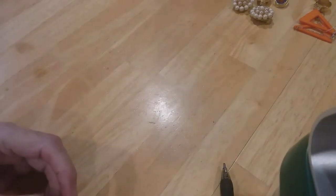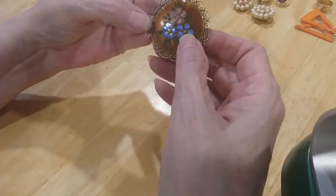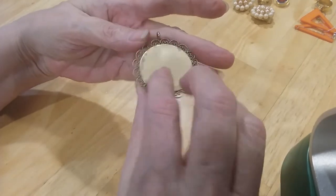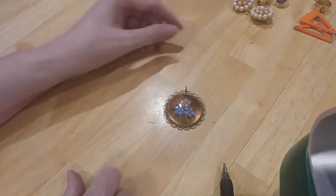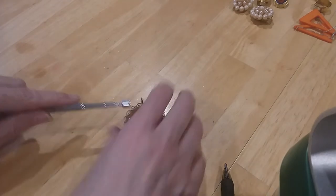I'm going to put this in the bracelet lot. This is beautiful — it's hand-painted enameling. I don't know what kind of metal it is. It's magnetic.